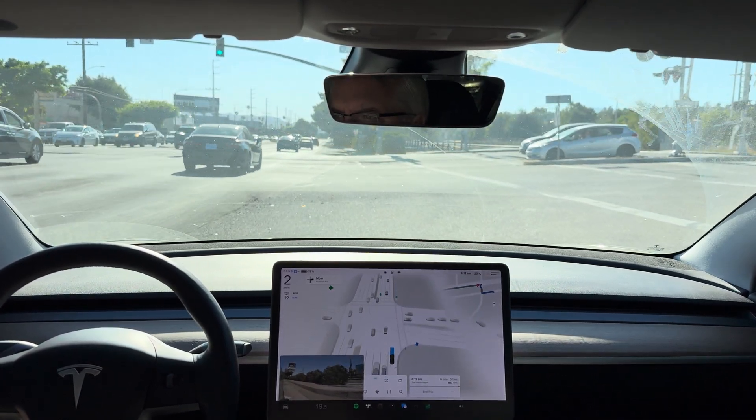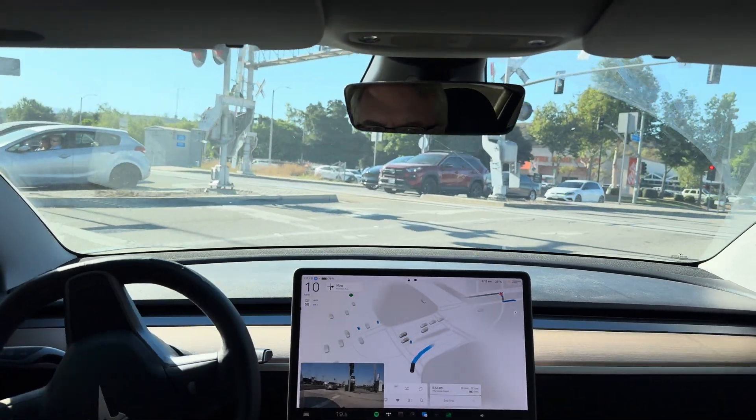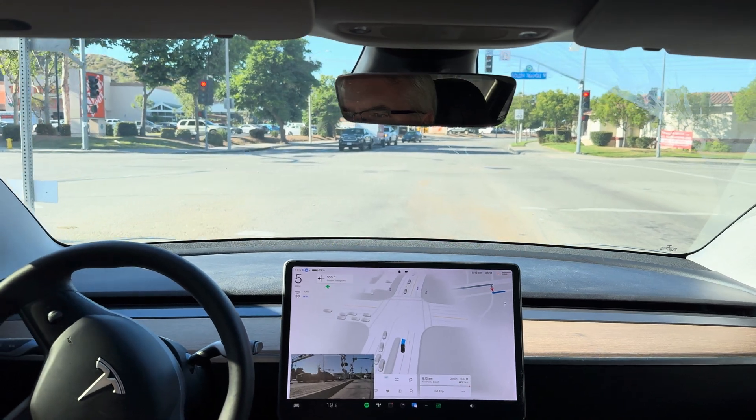Now it should just go make this right turn and go right into that left turn lane. Come on, one more over. Now turn left onto Golden Triangle Road. Managed to do it.